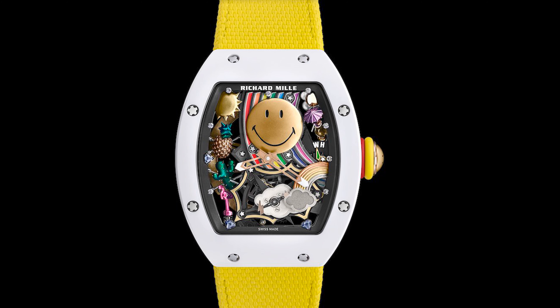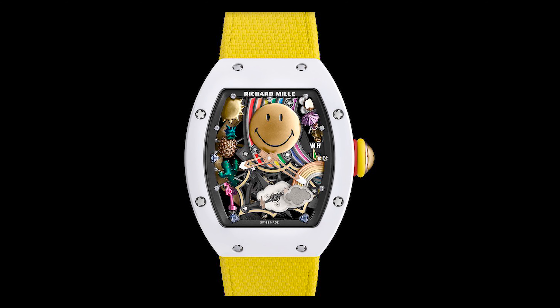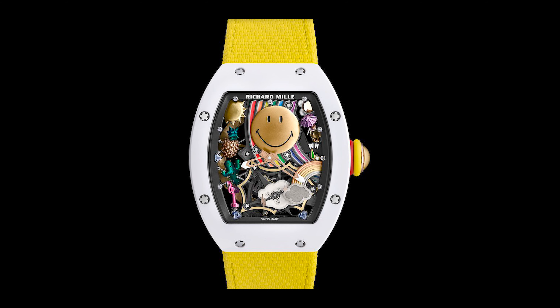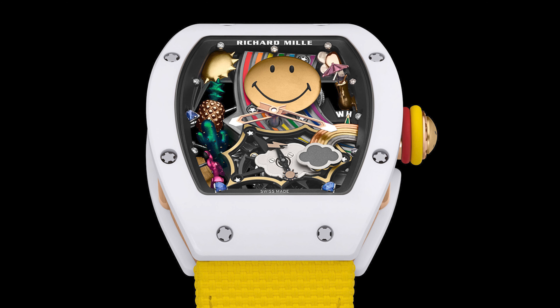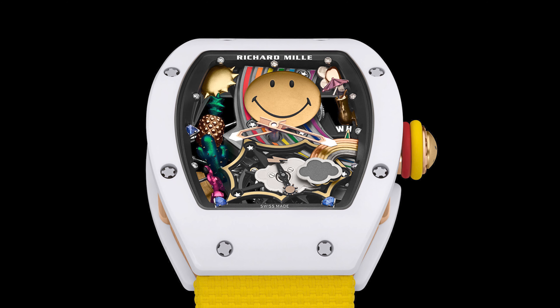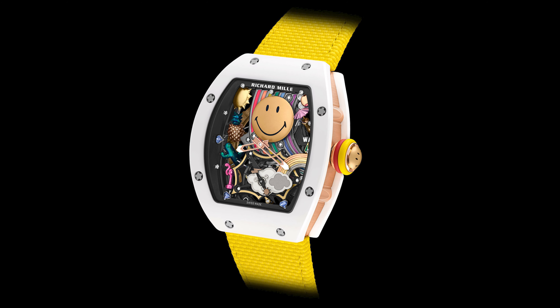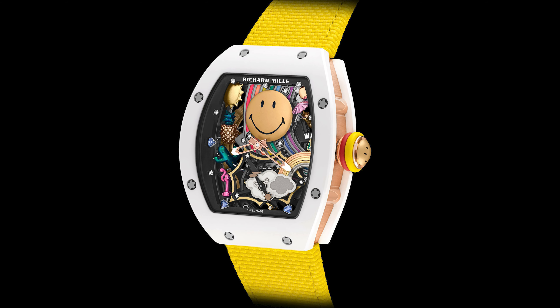Now let's talk about the Smiley. Talk about a fun watch — not afraid to do something a bit different, a bit childish, not something that goes with the sophistication of what's inside the watch. In 2022, they released the Smiley, which had more doodles than probably a child's coloring book.